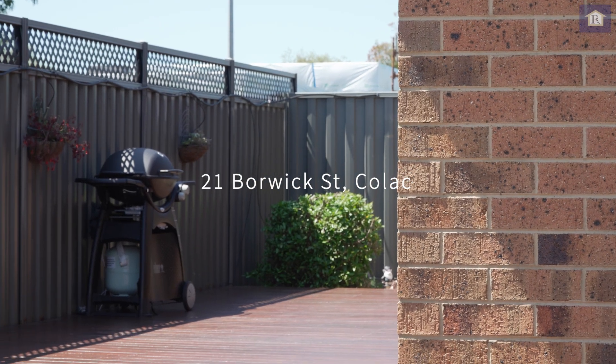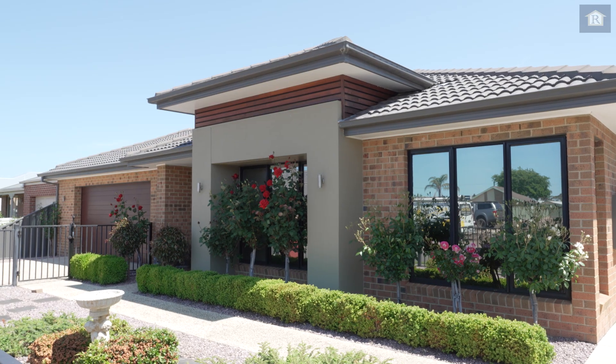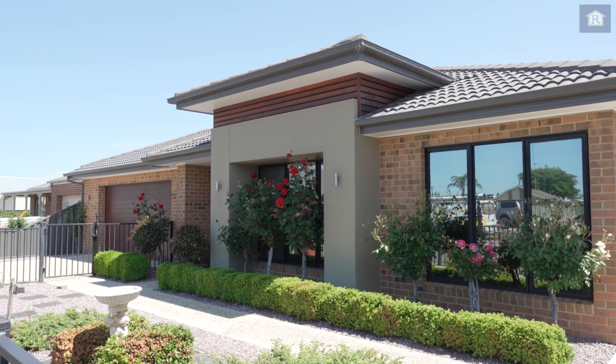Prestige finishes, high-end quality, all set in a great location. Welcome here to 21 Borwick Street, Colac.